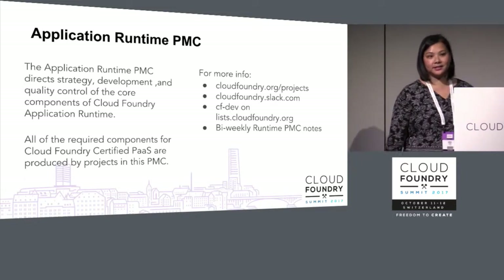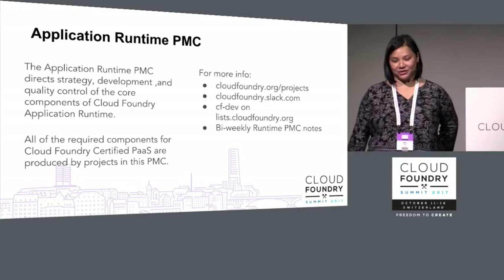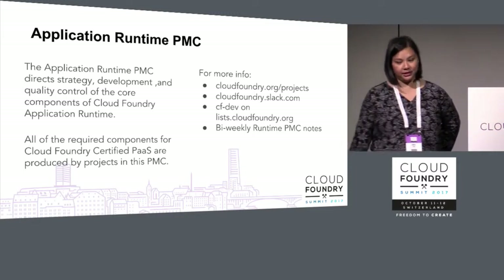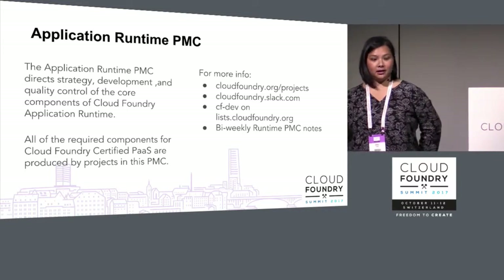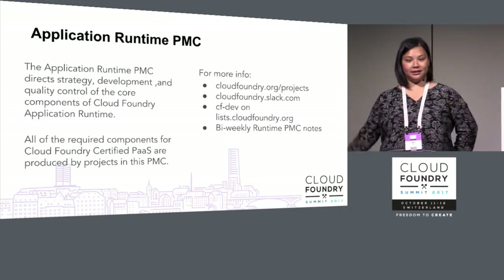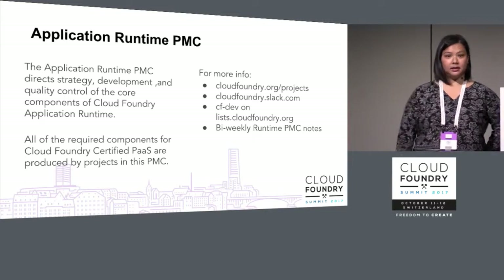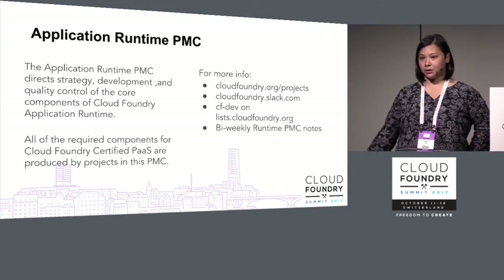What is the Application Runtime PMC, newly named today? The Application Runtime PMC directs strategy, development, and quality control of the core components of Cloud Foundry. All of the required components for Cloud Foundry certified PaaS are produced by projects in this PMC. Of the seven certified PaaSs mentioned in this morning's keynote, they're using the components produced by this Runtime PMC.